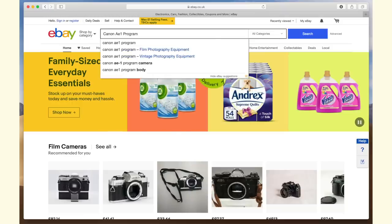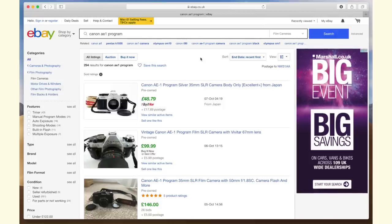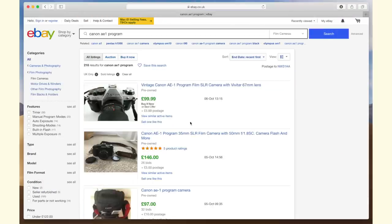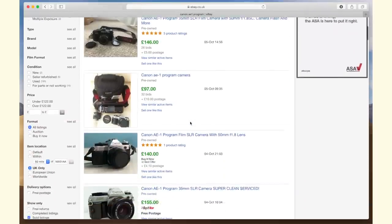I'll search for the Canon AE-1 on eBay. I'm going to click 'sold listings' on the left, which will sort by recent first and show me all of the listings for these cameras that have actually sold. You can see that one of them sold today, a few on the fifth. Anyone can list something for a thousand pounds, but these have actually been bought by real people, so you know that they're trustworthy prices.